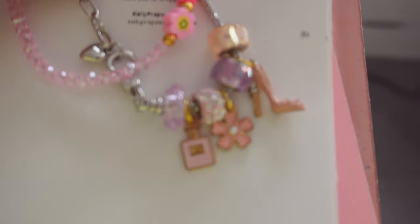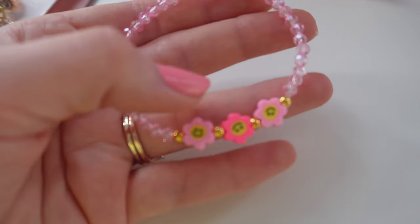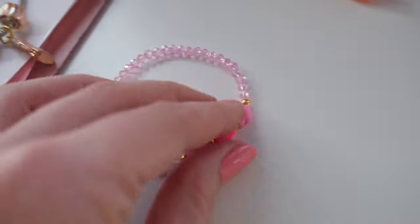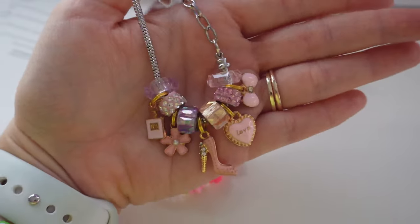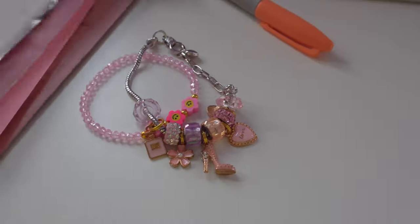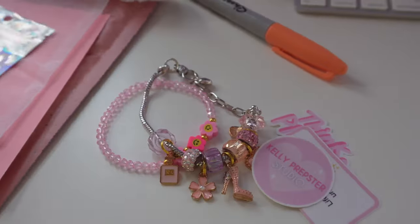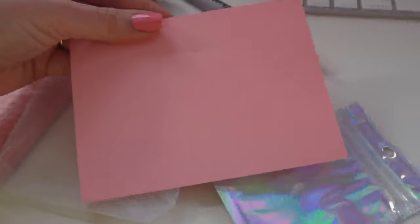This next order is for Michelle, and she ordered my favorite product from the new launch — this pink little flower bracelet called Little Garden. How cute is it? She also ordered my Pink Princess European charm bracelet with a big high heel charm — so cute and pink. It's such an adorable stack. Along with that, she's going to be getting the freebie sticker mini pack in a holographic bag, plus an organza bag and a handwritten note.